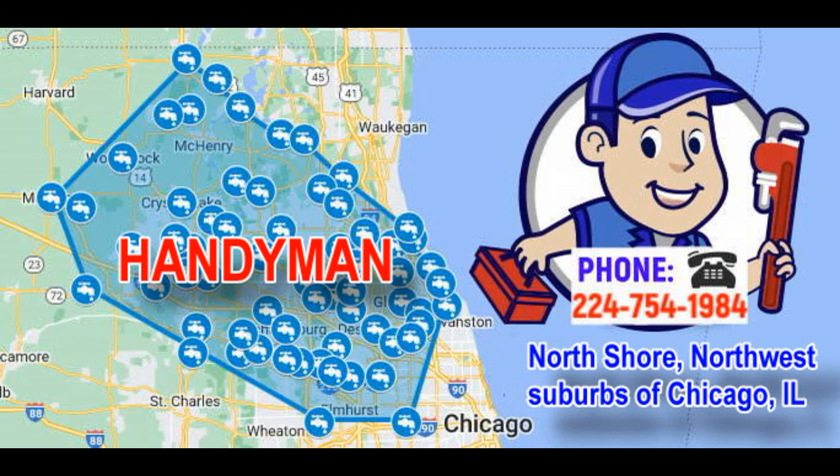Handyman 1. Furniture Assembly: Assists with assembling flat-pack furniture like desks, chairs, bookshelves, or cabinets. 2. Electrical Repairs: Repairs electrical issues such as faulty outlets, light fixtures, switches, and appliance installations.